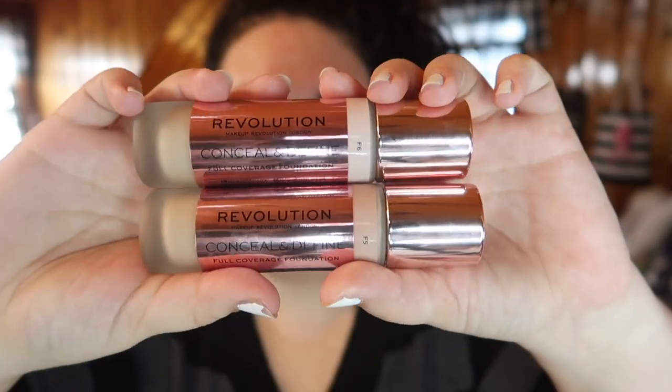Into the actual foundation review. This retails for $12 at Ulta, which is where I picked up my shades. I happened to pick up the shades I had in the concealer. The concealer is one of my holy grail affordable concealers ever — I love that concealer. They just had a Black Friday sale on Ulta, buy two get one free or something like that, and I bought a couple more because I love it. So since I knew what concealer shades worked best for me, I picked up F6 and F5 in the foundation.